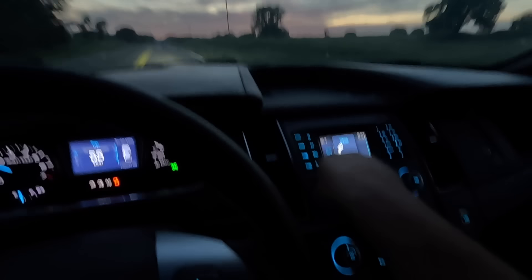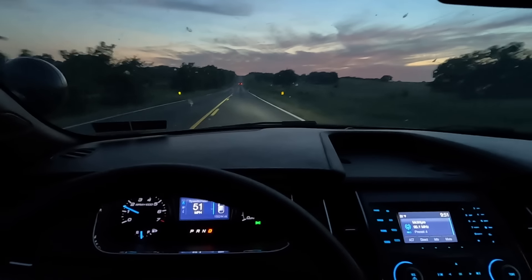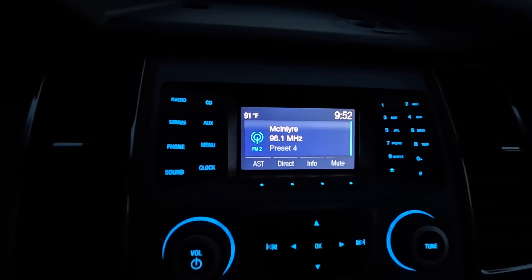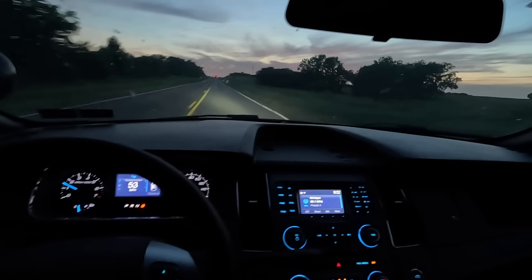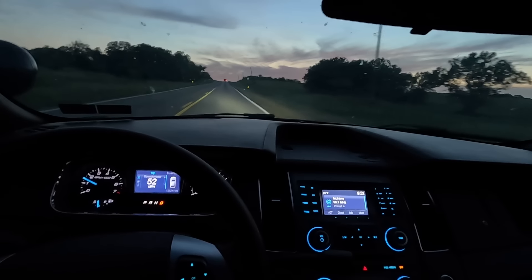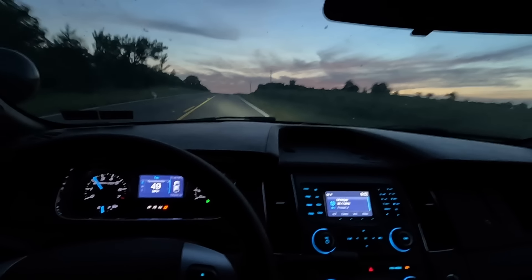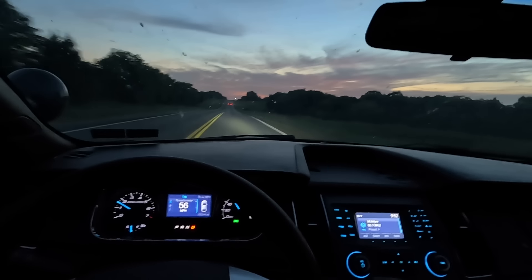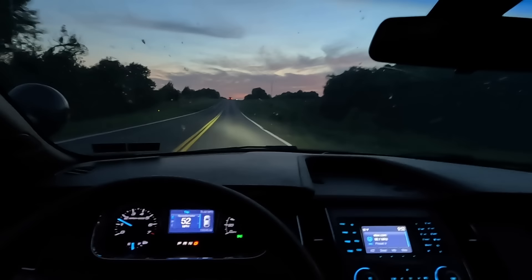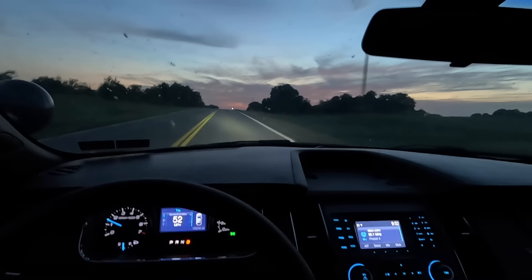The radio sort of works. The one thing I really want is SiriusXM. There's a button for SiriusXM but it says 'not equipped, contact your dealer.' I guess I'll have to call my Ford dealer and find out about installing SiriusXM. This car really scoots — I'm really impressed with how quick it is.